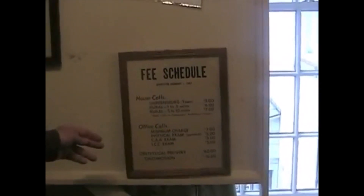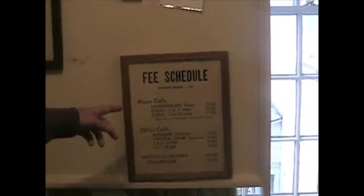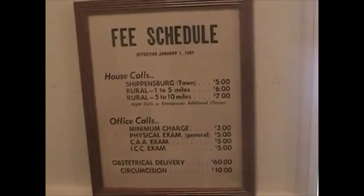This is from Dr. Jack Hartley Road, and this was in 1957. They would make house calls in town for five dollars, one to five miles out of town for six dollars, and five to ten miles for seven dollars.